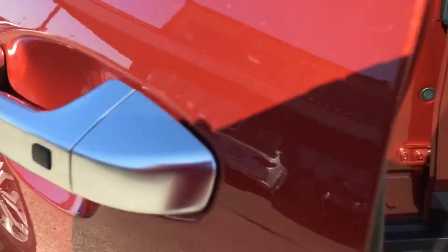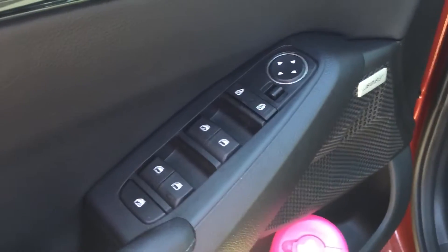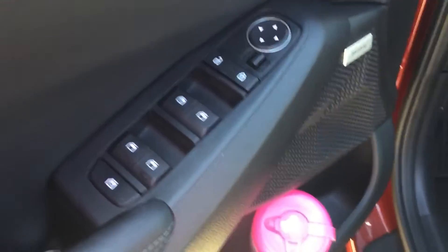This is keyless entry, and all you have to do is press the button to get into your vehicle. You never need the key to start your car or get in. Just press the button and it will command start for you.